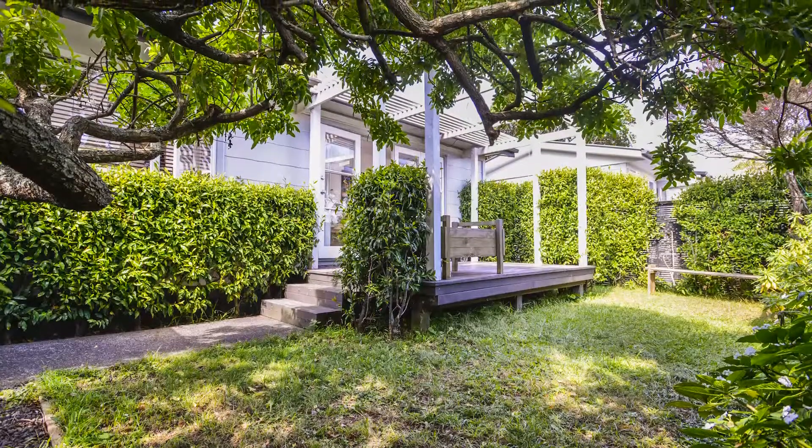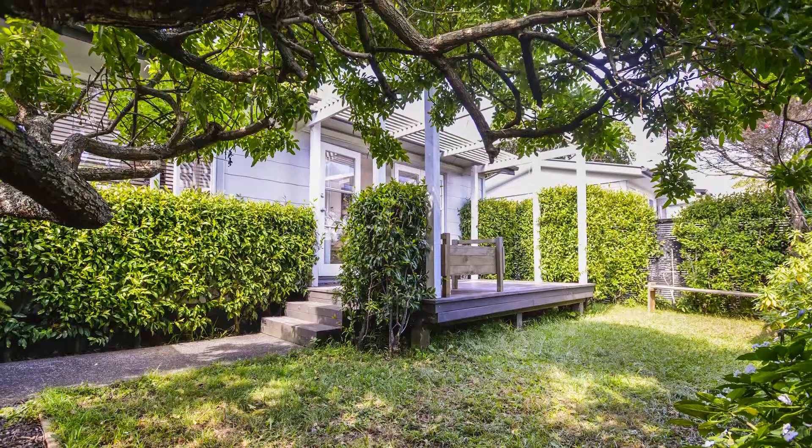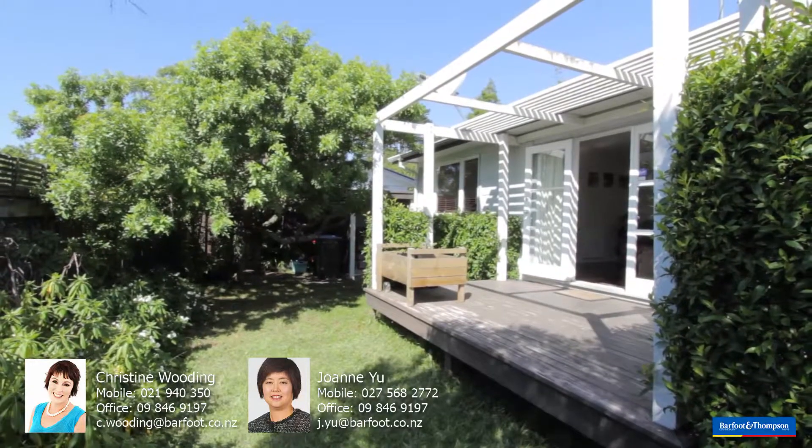We're so pleased you've watched this video, and if you're looking for a rental, a first home, a lock-up and leave, or a city pad, we really think you should come and see this, and we'd just love to show you through. We're open on Saturday and Sunday, 1 to 1:30. Hope to see you here.